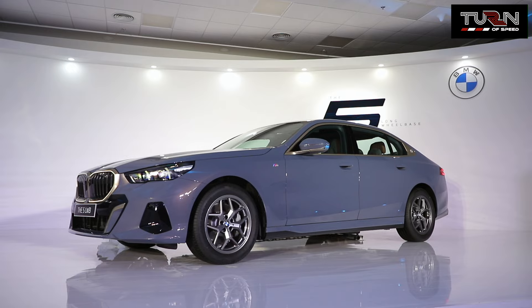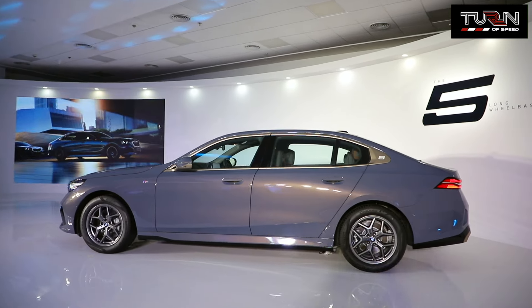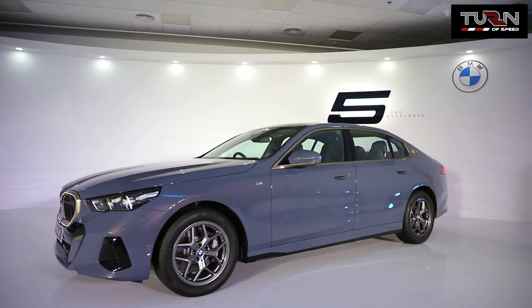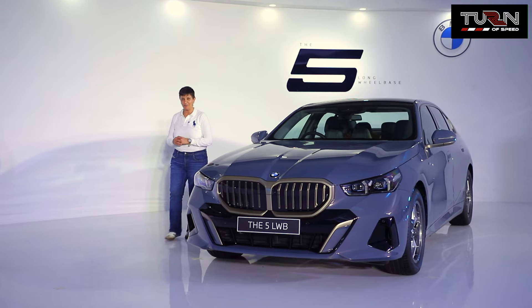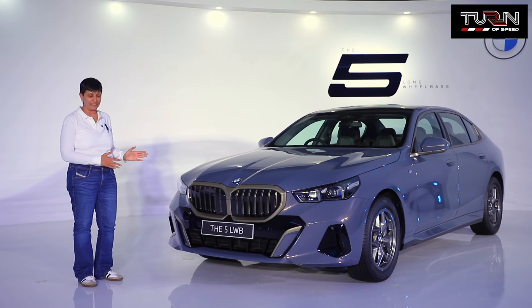It's been one of the most important and profitable pillars of the BMW brand's product portfolio, and it is also the global market leader in the premium segment amongst competition. Hello and welcome to Turn of Speed. I'm Rachna Tyagi. Today we're in Goodgown to look at BMW's all-new 5-series.